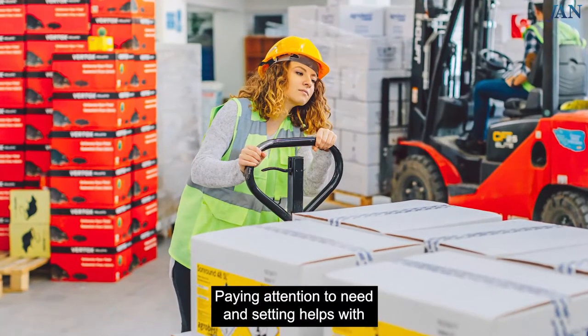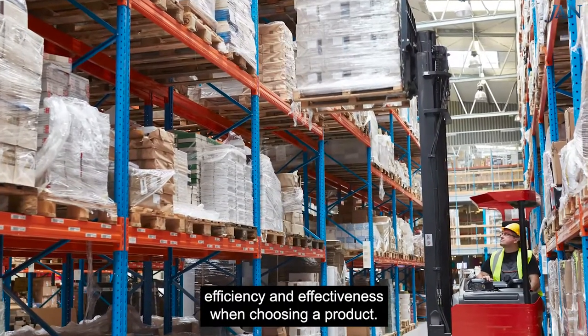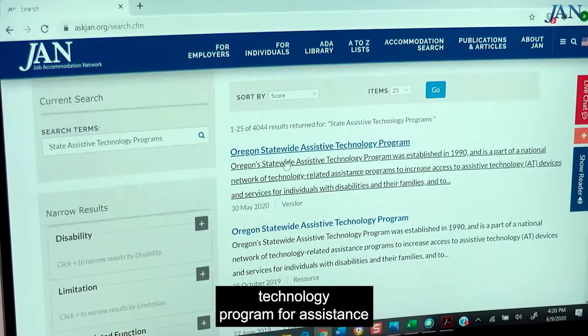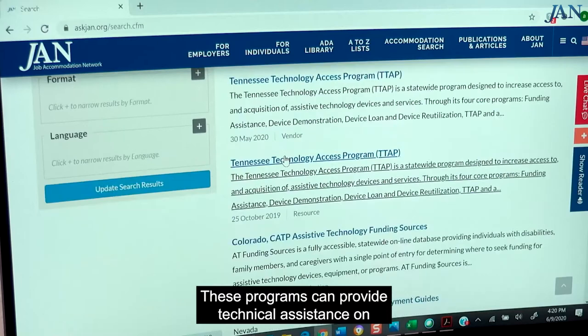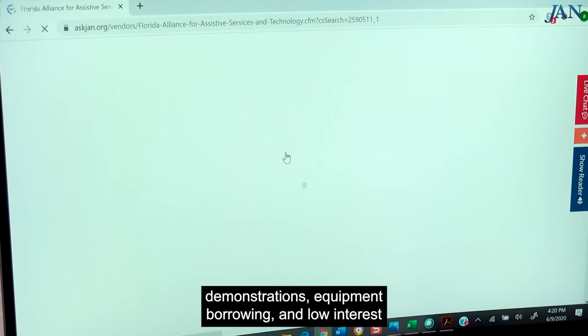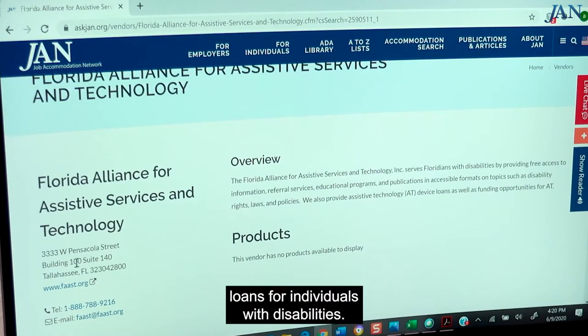Paying attention to need and setting helps with efficiency and effectiveness when choosing a product. It may also be helpful to contact a state assistive technology program for assistance in selecting products. These programs can provide technical assistance on assistive technology, consultation, product demonstrations, equipment borrowing, and low-interest loans for individuals with disabilities.